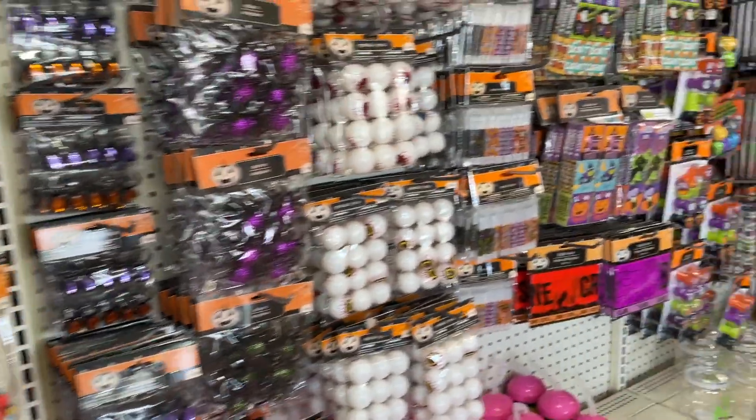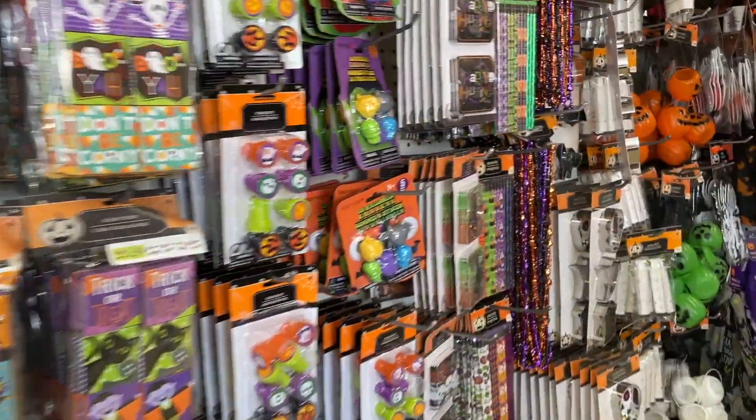In today's video, we're heading over to Dollar Tree to take a look at all the new things, including the Halloween things, and we're doing a shop with me.